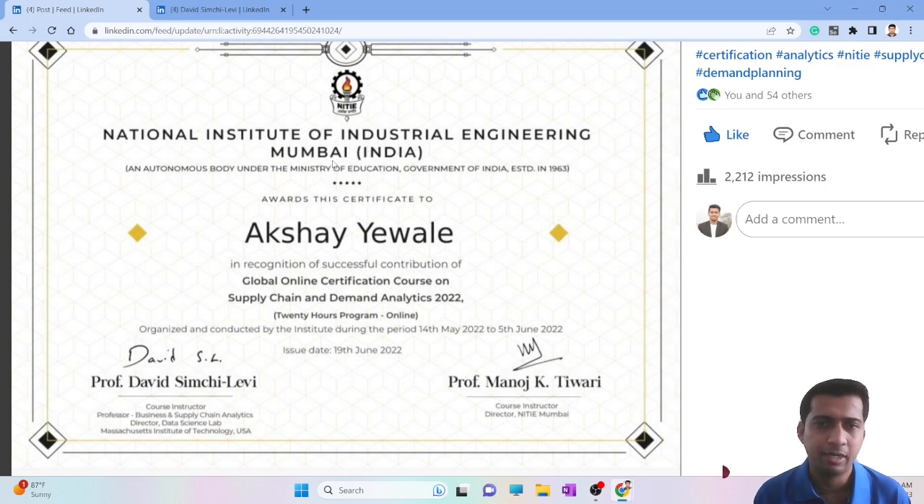This is the certification from NITIE, which is based in Mumbai. It is one of the well-known colleges for supply chain in India, and that's why many of the course participants were mainly from India and Asia — around 70 to 80 percent — with some students from outside India as well.